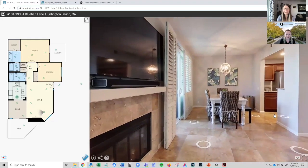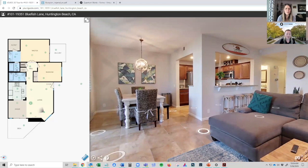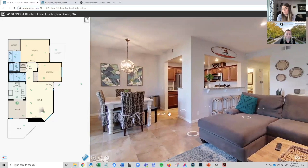Beautiful. I love that measurement — the ruler feature too. I think that's so beneficial for buyers to know what they can fit into their homes. It saves time for buyers since they don't have to measure themselves.